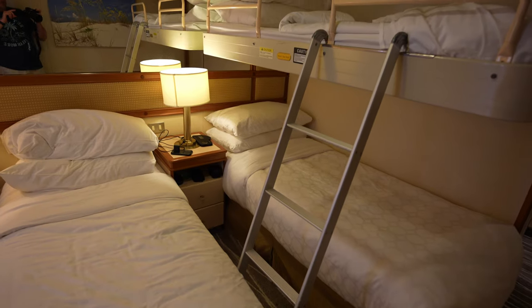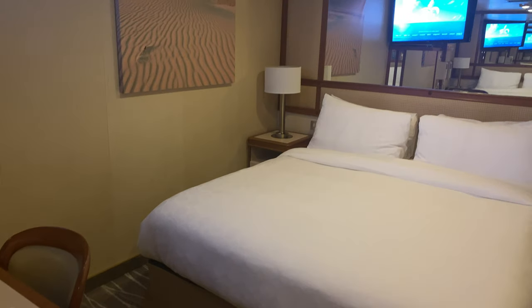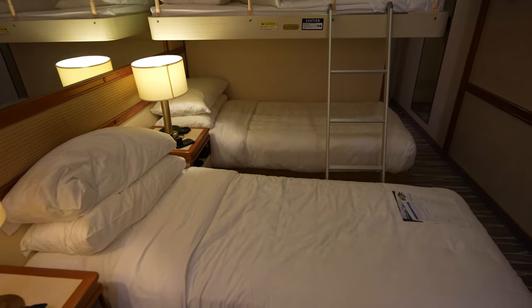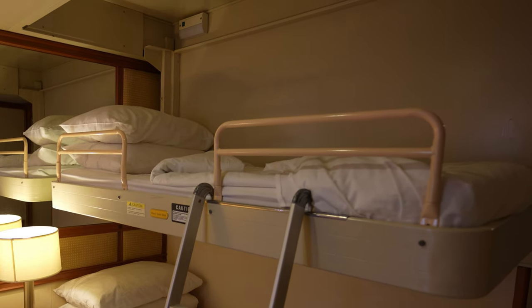While on the topic of staterooms, the bedding configuration was interesting. Most two-person rooms give you the option of twin beds or pushed together as an oversized queen. We had three people, which made for a really odd setup — they couldn't put the twin beds together, so we got a hybrid pull-down bed that folds against the wall. The edge of that bed is metal, so every time the person in it rolled over in the night, it woke the whole cabin. They really need to fix that.